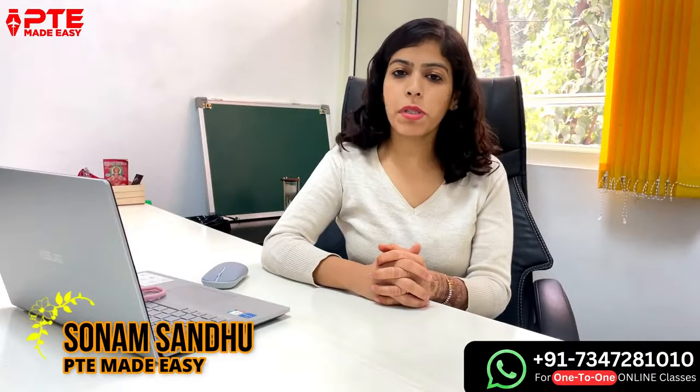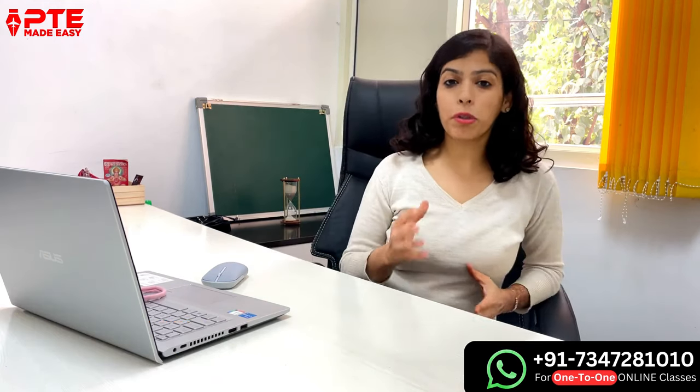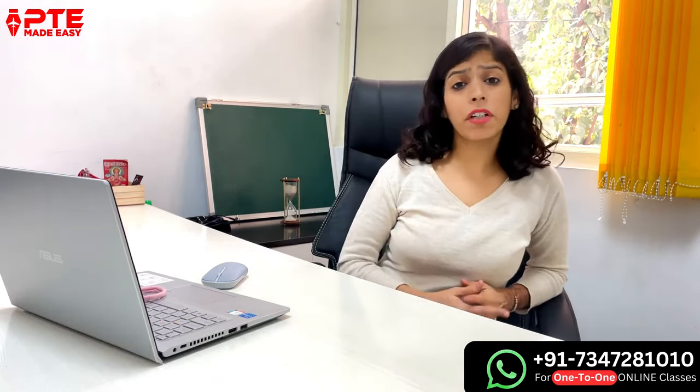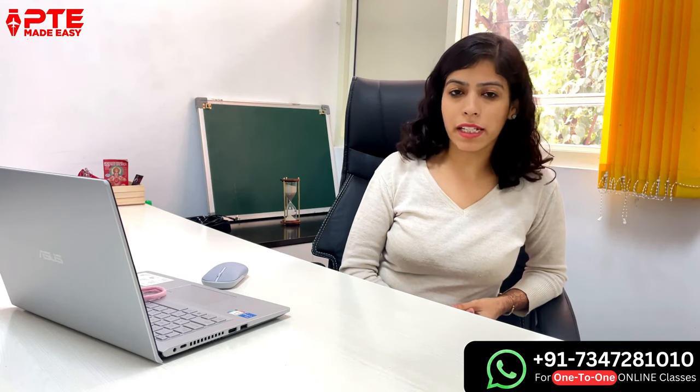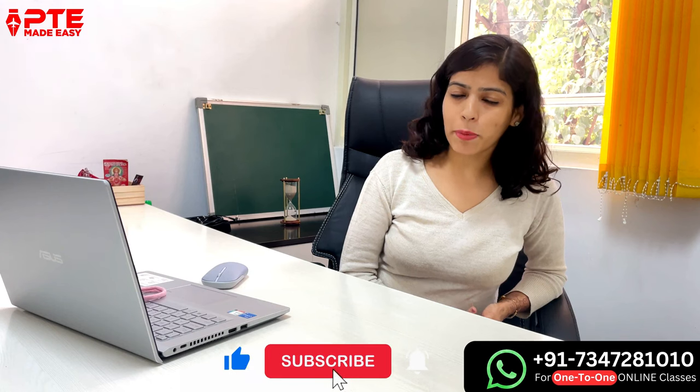Hello everyone, I am Sonam Sandhu from PTE Made Easy and in this session I am going to discuss the best website for preparing for the PTE exam. This video is suggested by one of the learners, Amit Devedi, and I believe this is the question in your mind as well.